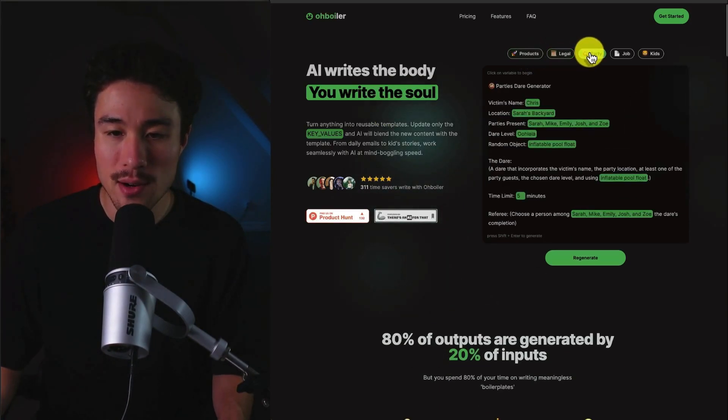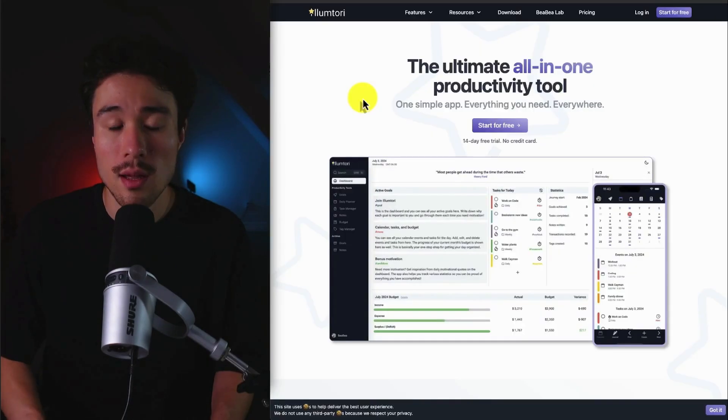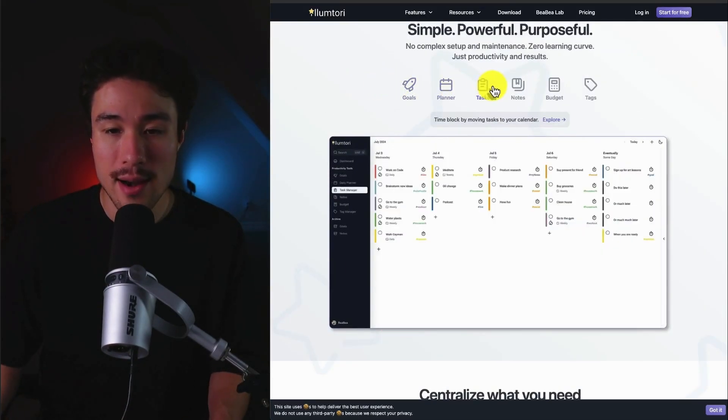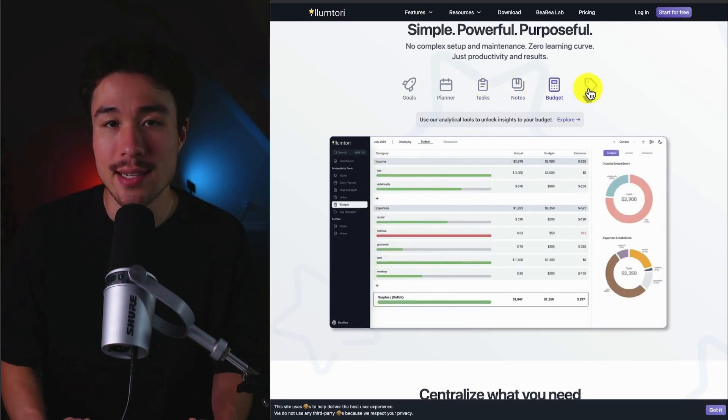We can see some examples here, making it super easy to fill out these templates using this tool. The Illumtory does a self-reported $300 a month, and it was founded by Haro. It's an all-in-one productivity tool that includes things such as goals, a planner, task management notes, budgeting, as well as tagging.